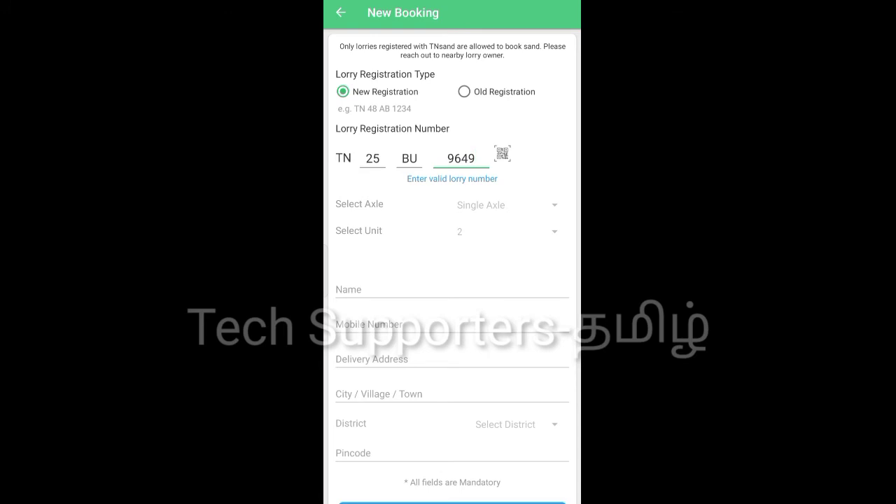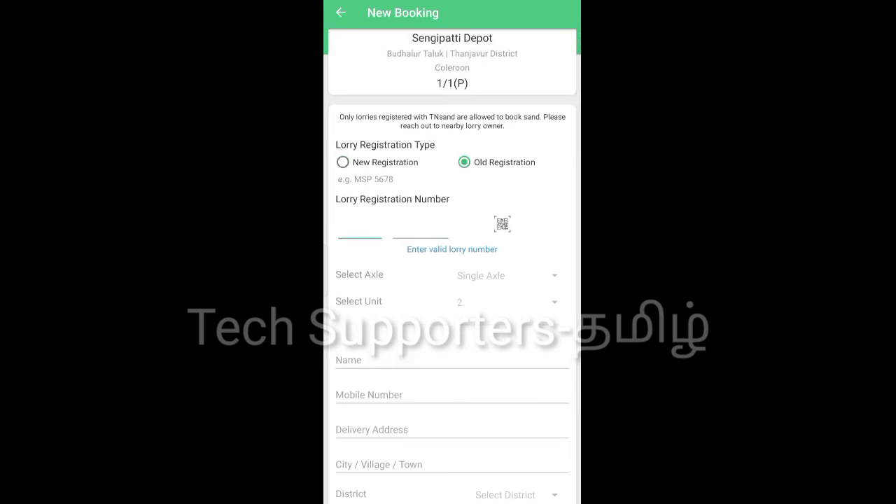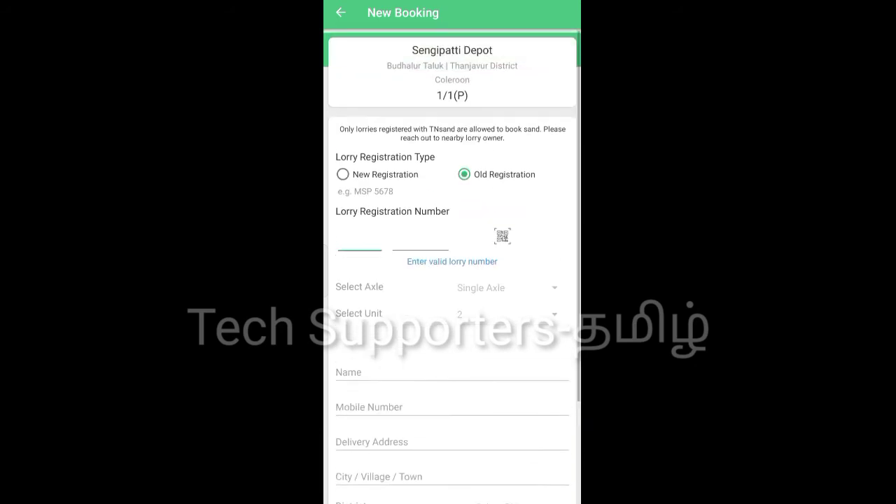The name and delivery address, city, and district are required fields. If you type and save your address, you can call your directives. You can send your payment. If you type your old registration, you can send your directives automatically.